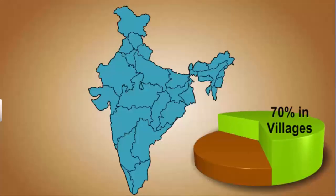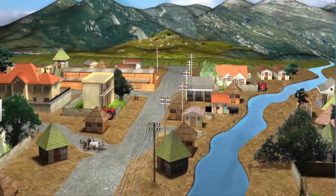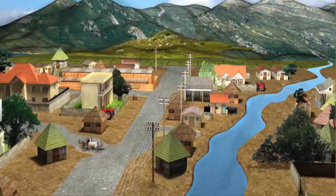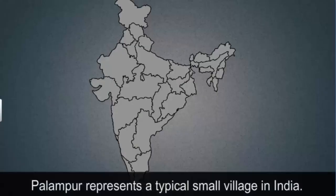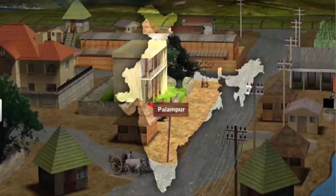Over 70% of the population in India still lives in villages. People living in villages require various goods and services, many of which are produced locally. Thus, a village is a good place to understand various concepts related to production. We have chosen Palampur as the place to study production. Palampur could be in any part of India, from Jammu and Kashmir to Kerala, Gujarat or Assam. This imaginary place called Palampur represents a small village in India.